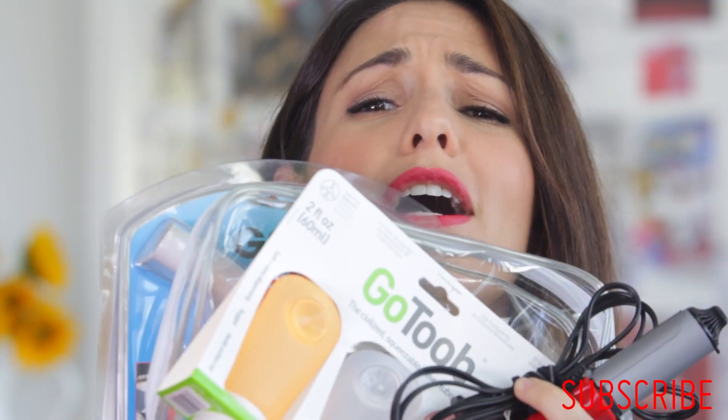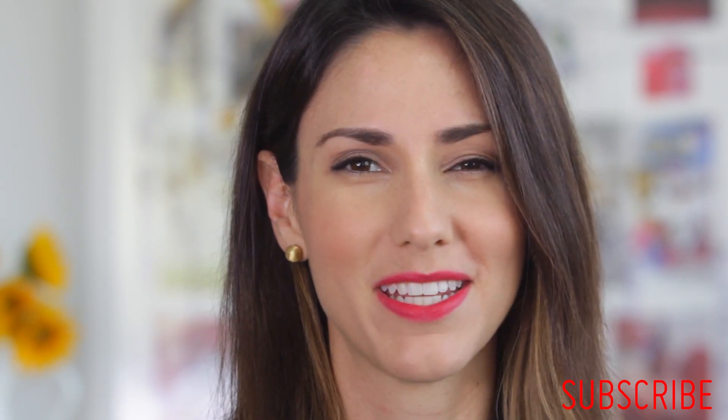It is the holidays, and the holidays means gifts. And gifts means freaking out about what to get. So to aid you in that quest, I present to you: Holiday Gift Guide for Travelers Part 2 — the Females in Your Life Edition. Here are some ideas.